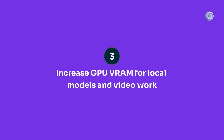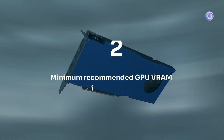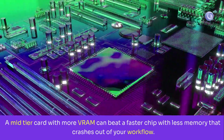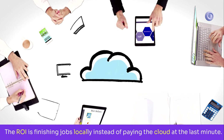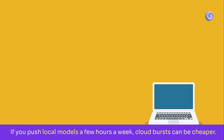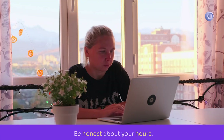Rank three: GPU VRAM. If you run local models, upscale video, or do heavy denoise, VRAM matters more than raw compute. Aim for at least 12 gigabytes; if you train or upscale video often, 24 is comfortable. A mid-tier card with more VRAM can beat a faster chip with less memory that crashes out of your workflow. The ROI is finishing jobs locally instead of paying the cloud. Quick check: do you really need to buy a GPU right now or should you rent? If you push local models a few hours a week, cloud-burst can be cheaper. If you work daily or need offline speed and privacy, owning wins. Be honest about your hours.